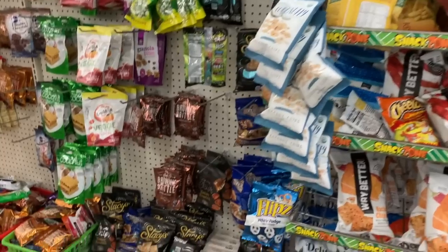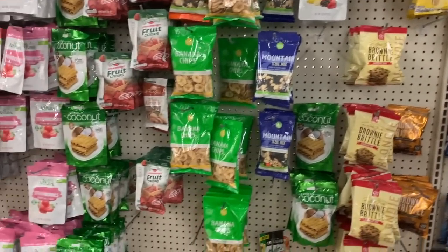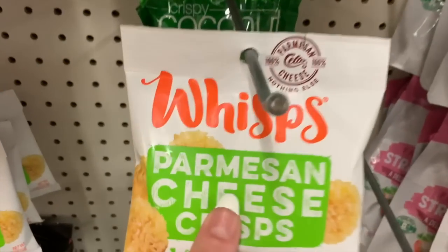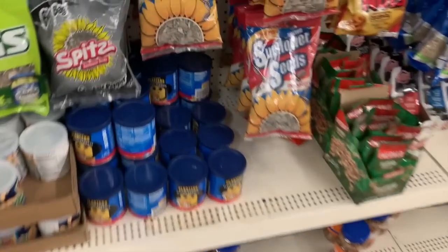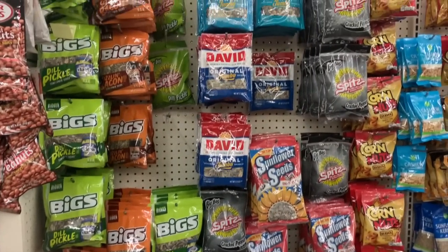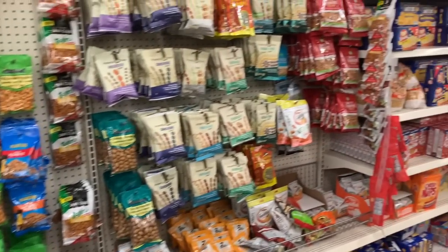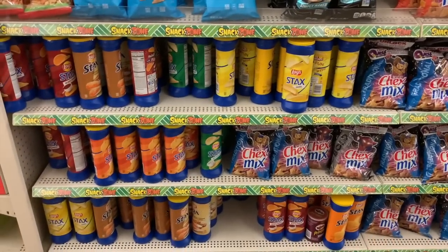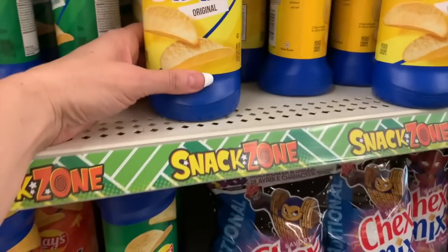One thing I used to love to get at this location was the full-size bags of dried cranberries, and I haven't gotten them in so, so long. Has anyone tried these? I heard these are really good and really popular on Amazon — like a huge seller. The Lay Stacks are here. These will cost you about $1.49 in Walmart, so it's really a good deal to get them here. It's exactly the same size.